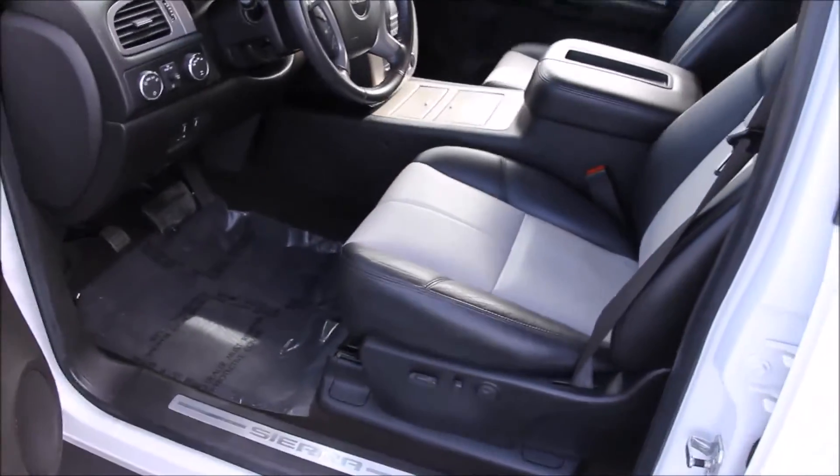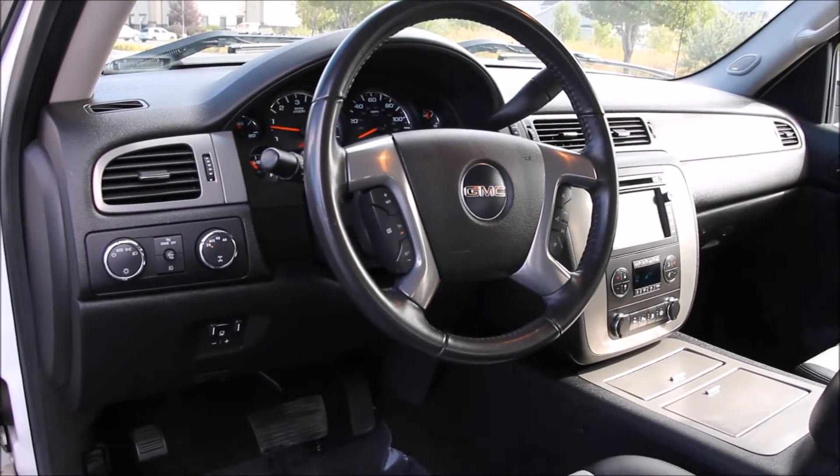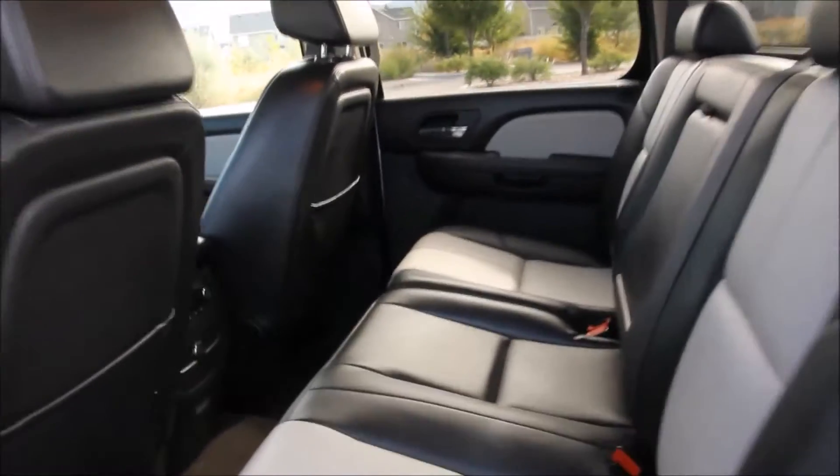The truck also features reverse parking sensors, power adjustable pedals, heated washer fluid, steering wheel controls, rear defrost, dual digital climate control, Homelink — which is the universal garage door opener — side airbags, cruise control, power windows, power mirrors, power locks, and power seats.